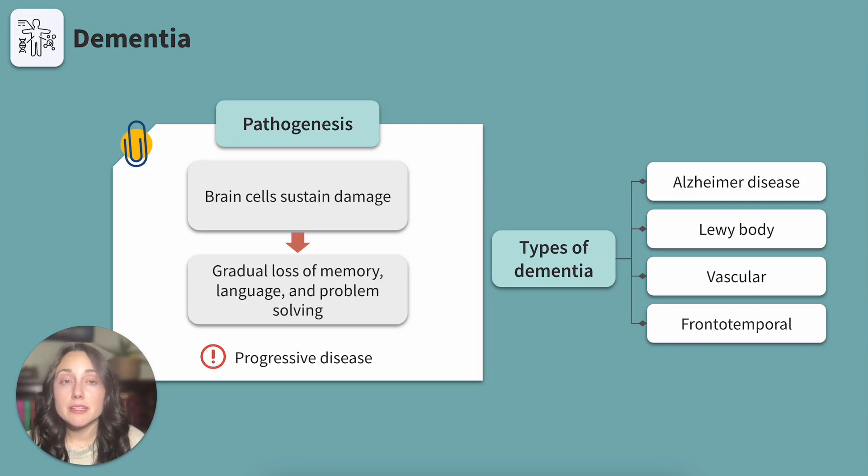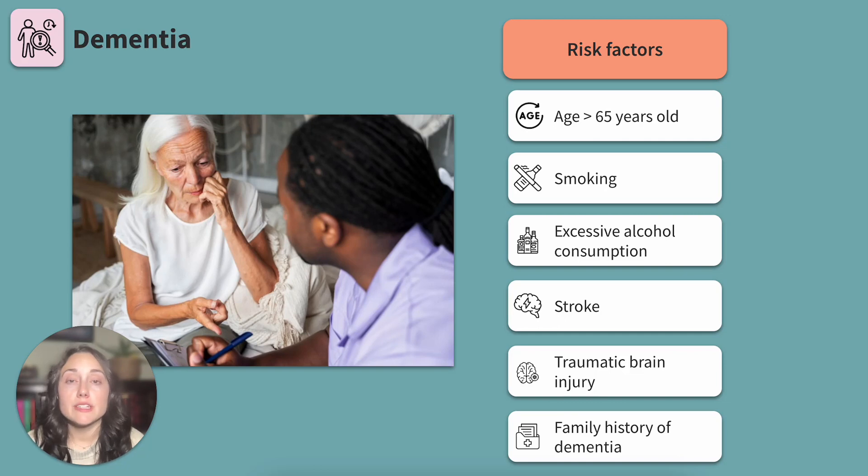The key thing to remember about dementia is that it is progressive and not a normal process of aging. Who's at risk for developing dementia? We're looking at age greater than 65 years old, smoking, excessive alcohol consumption, stroke, traumatic brain injury, or a family history of dementia. Essentially, the client has a history or a current condition that has or will cause damage to their brain cells.